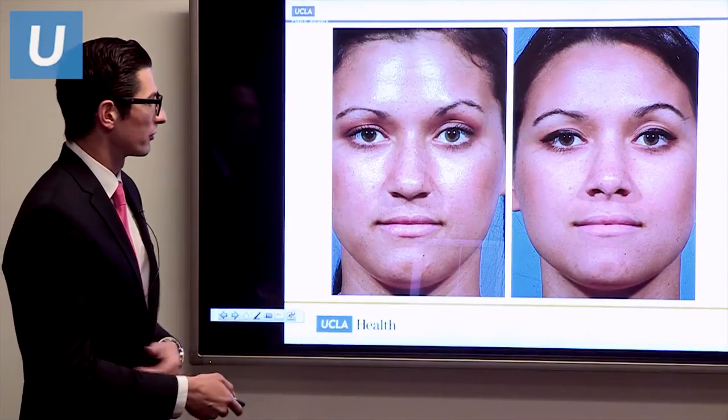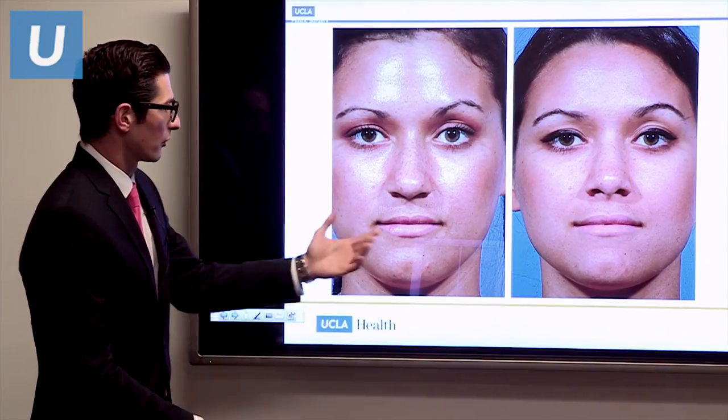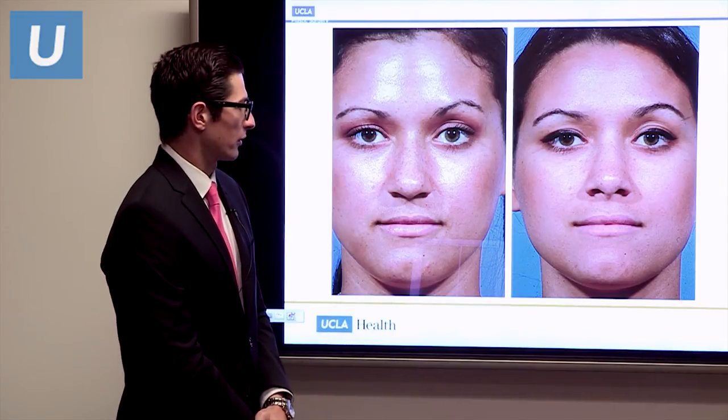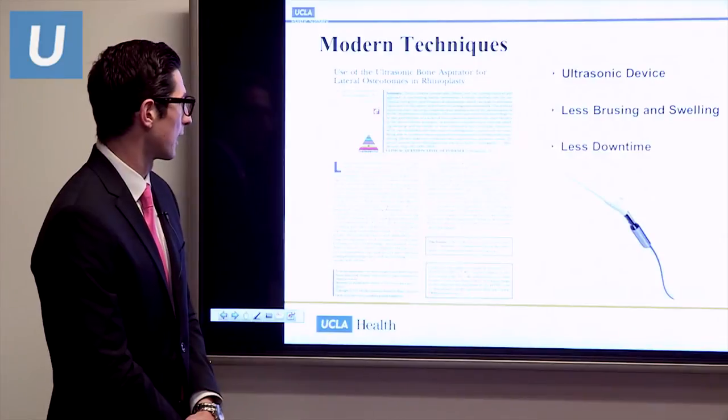Here's an example from that study of a patient where we avoided any inverted V deformity and gave her a nice profile at the same time.